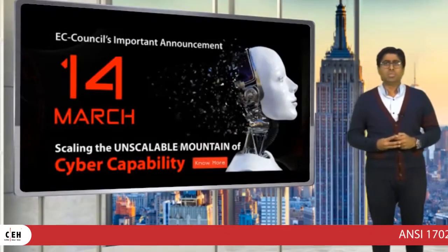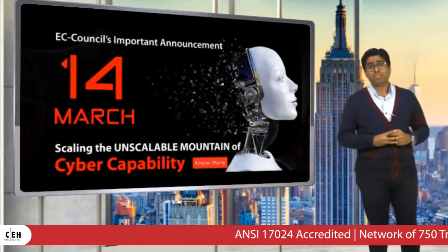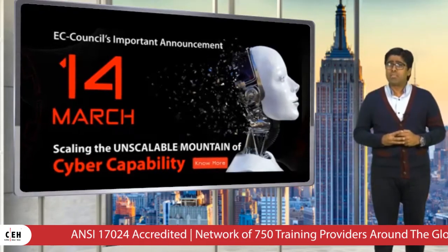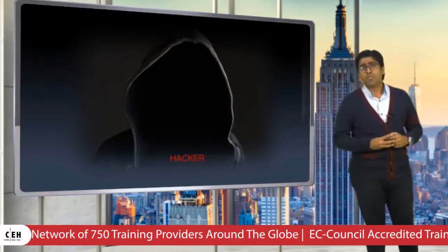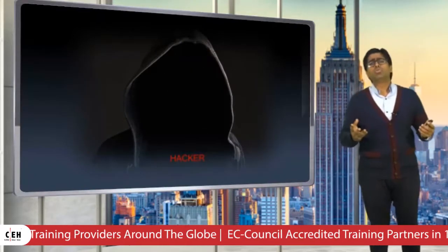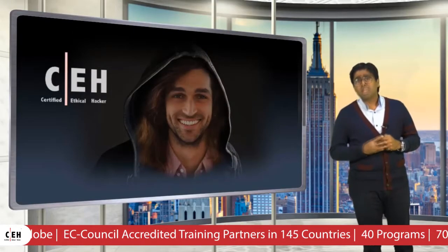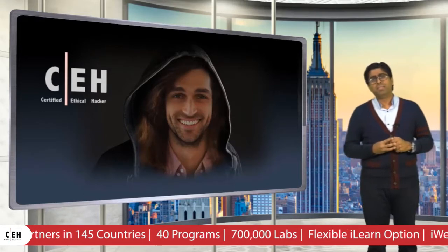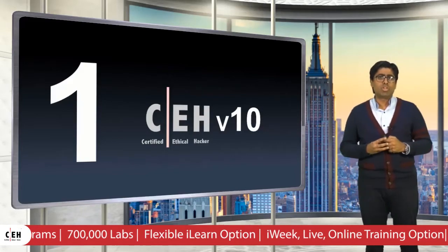In early 2002, we launched the world's first ethical hacking certification program. At that time, the world had never heard of such a program or a certification. Organizations and military forces alike did not know how to relate to the hacker certification. It is hard to imagine what it was like before the Certified Ethical Hacker, which has been the absolute choice of industry globally.